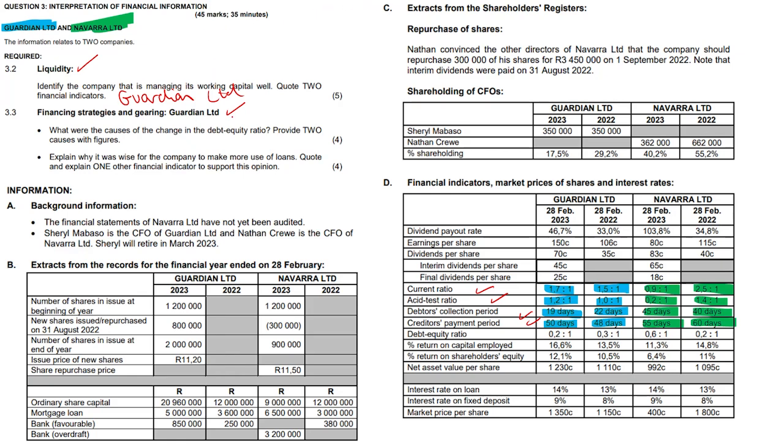Next, the financing strategies and gearing of Guardian Limited. What were the causes of the change in the debt equity ratio? Provide two causes with figures specifically for Guardian. So the debt equity ratio — there were changes here, very heavy increases. Firstly, in our loan — quite a massive increase from 3.6 million to 5 million. That increased our debt by approximately 1,400,000, roughly 38-39%. And we also have an increase in ordinary share capital, which is great as well. We sold more shares, raising more money from 12 million to 20,960,000. So mortgage loan increased by 1.4 million and ordinary share capital also increased by 8,960,000.